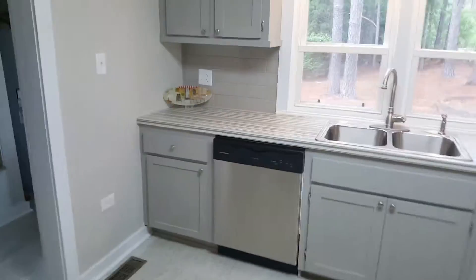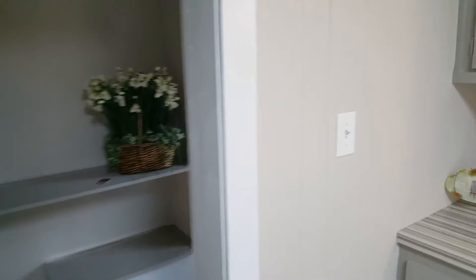Not a huge house, but it's got everything you need. Hope this video is helpful for y'all. Let me know what else I can do for you.